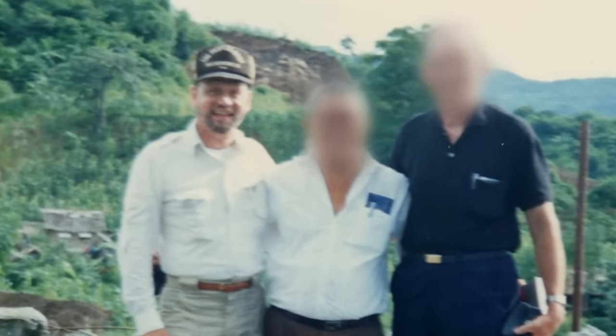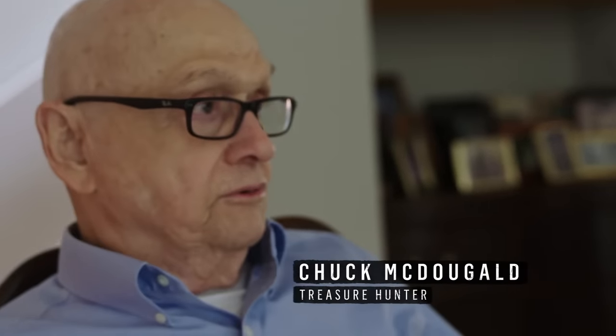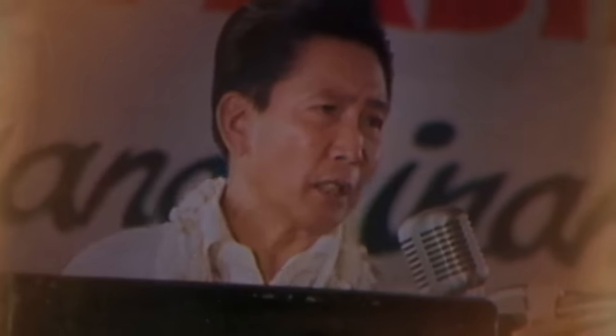Bingo sits down with Chuck McDougald. Chuck moved to the Philippines from Hong Kong in 1972, stayed 10 years, and earned his PhD at the University of the Philippines. His doctoral dissertation was about corruption during the Marcos era. Ferdinand Marcos ruled the Philippines from 1965 to 1986, allegedly killing 1,000 citizens and stealing over $5 billion from the national treasury. Marcos's reign reached a tipping point with the assassination of political rival Benino Aquino in 1983 on the tarmac at Manila Airport.